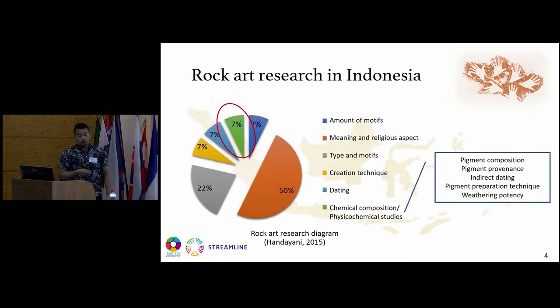About rock art research in Indonesia: as a developing country, the main focus of rock art research in Indonesia is still on the meaning and the religious aspects of rock art. Only about 30% focuses on chemical composition or physicochemical studies. However, physicochemical studies can provide information about the pigment composition, pigment provenance, indirect dating, pigment preparation techniques, and the weathering potential of the rock art.